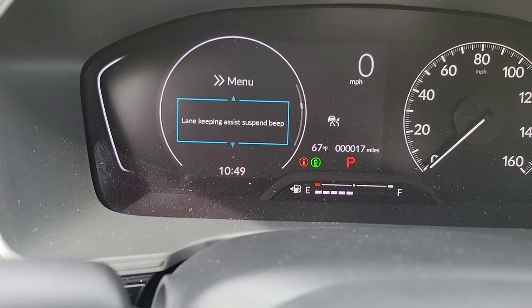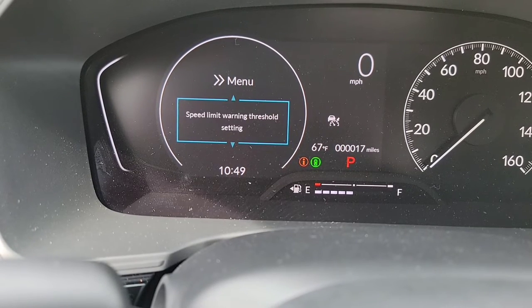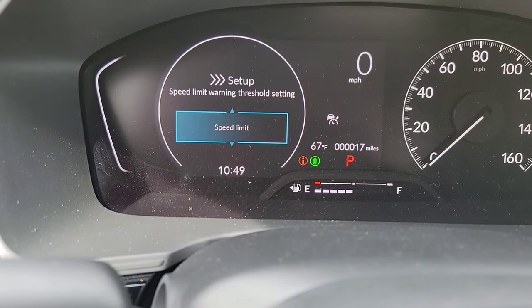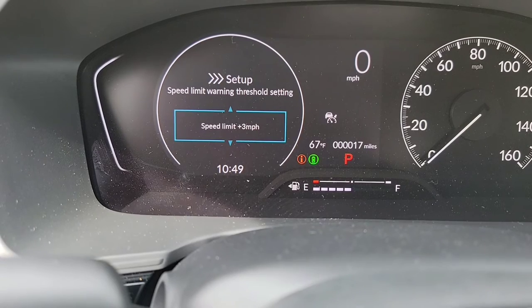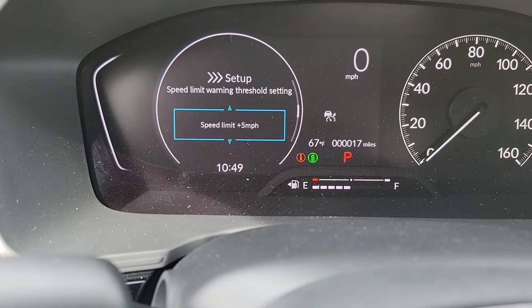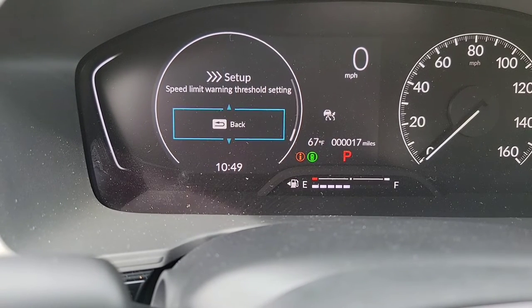We'll come down here to speed limit warning threshold. So let's say the speed limit is 45 and you're going 48 — now it's going to warn you. Or you can set it to 5 or 10 miles per hour over the limit. Choose which of those options is going to work best for you.